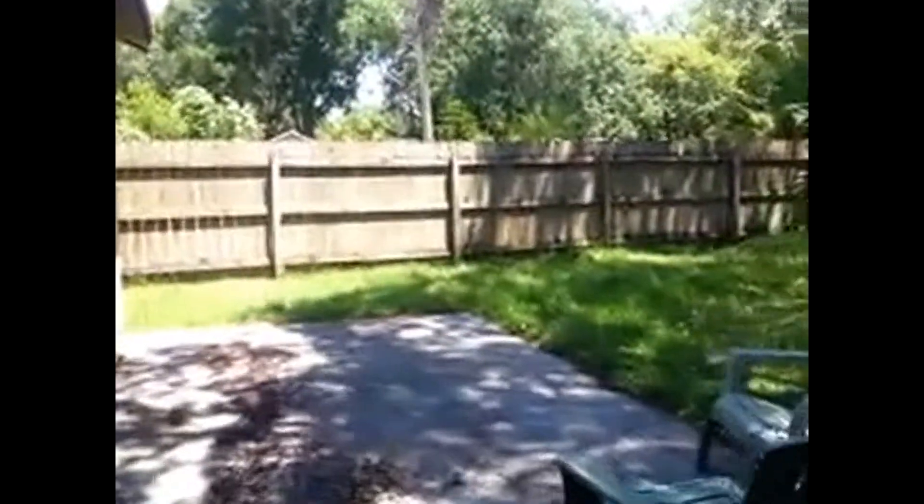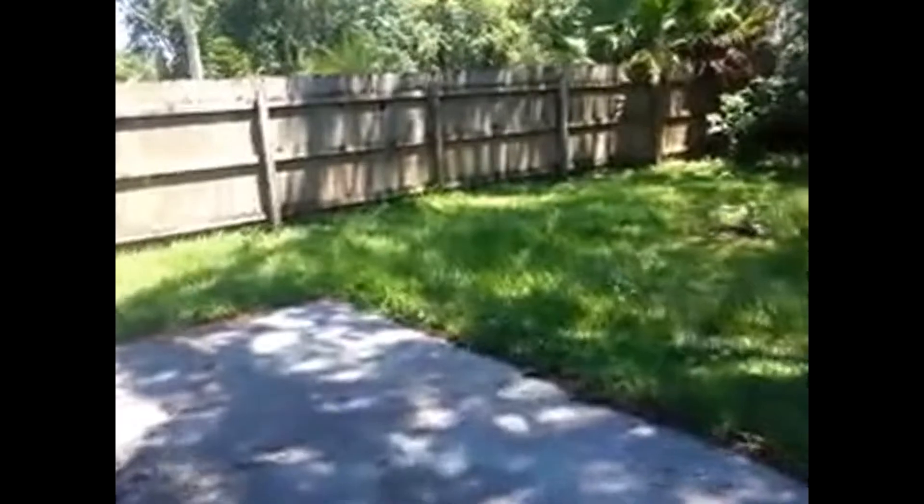Let's go outside. Private backyard — love it. Wood fence, and you've got to love these old live oaks. The backyard is very shaded, a great place to entertain. Got your patio right here.